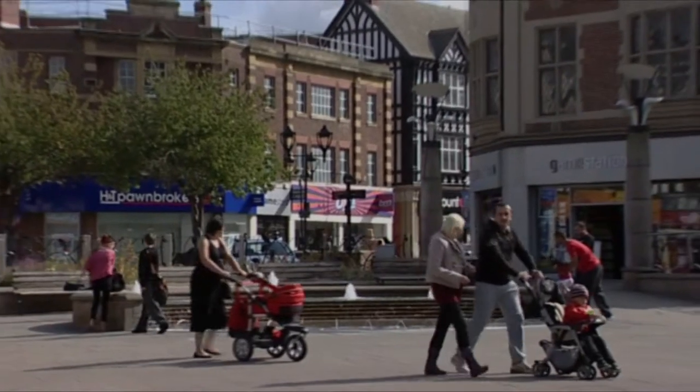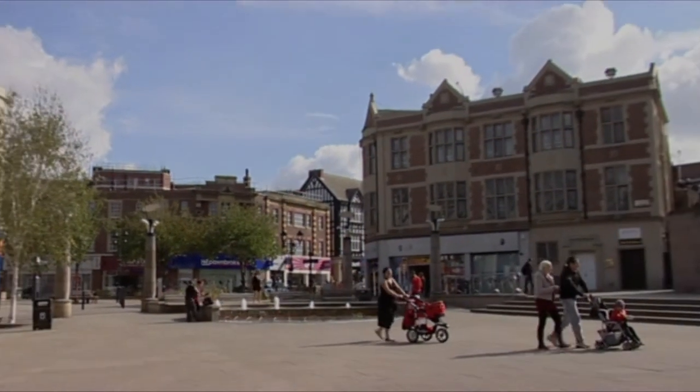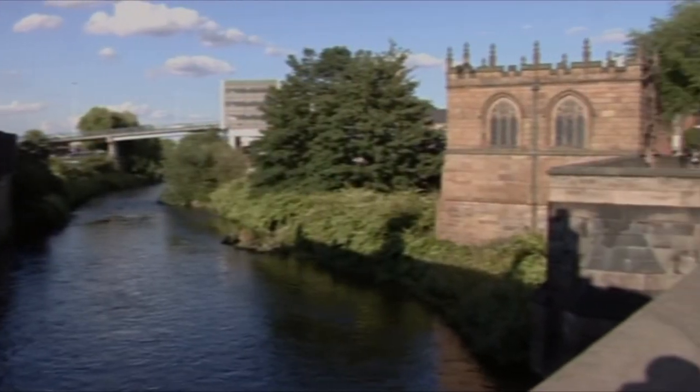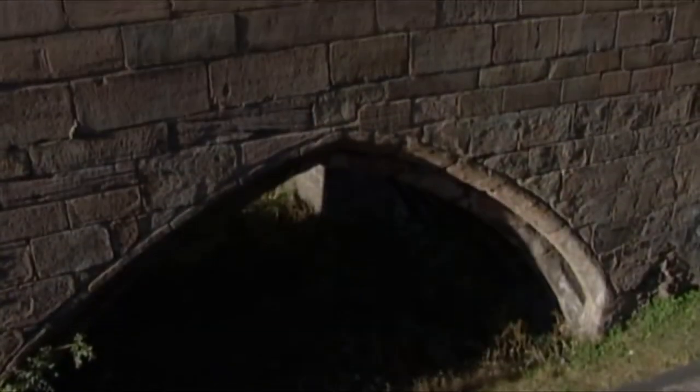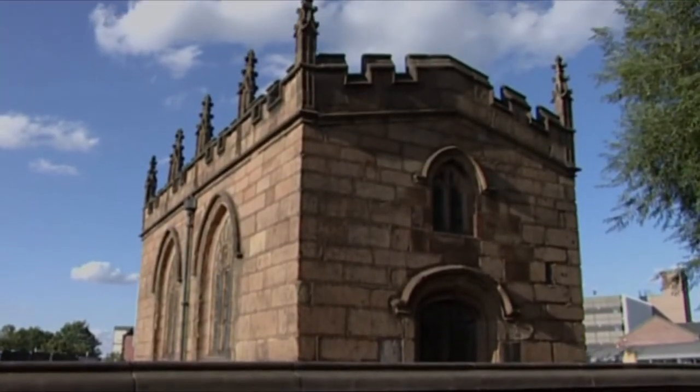Another unusual feature can be found in the city of Rotherham, six miles to the south. It's a Chantry Chapel on a bridge – one of only four which still exist in the country. One of the others is at Wakefield in West Yorkshire. Here you left alms and prayed for a safe journey.